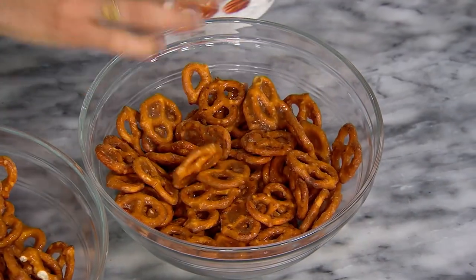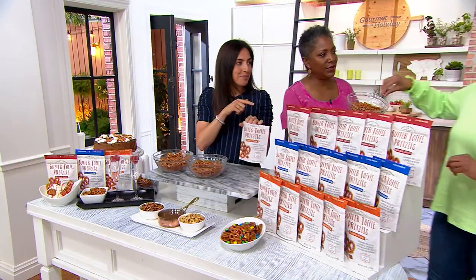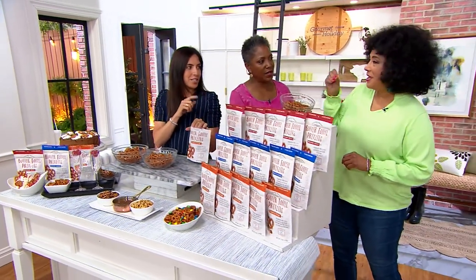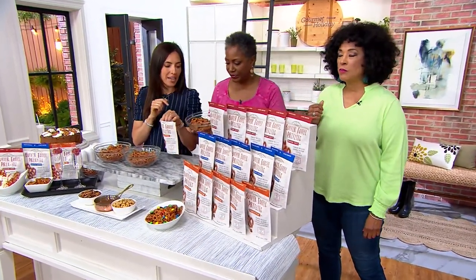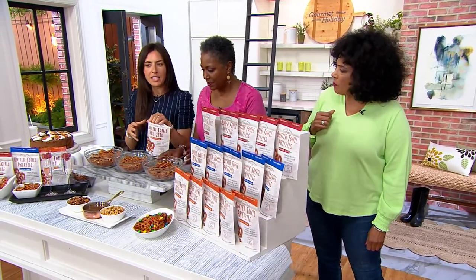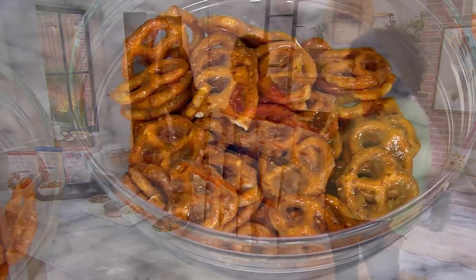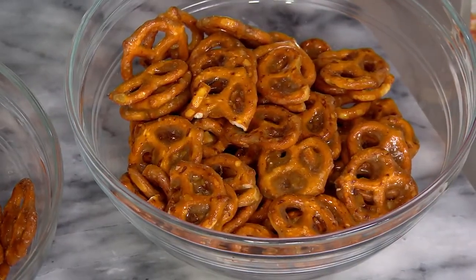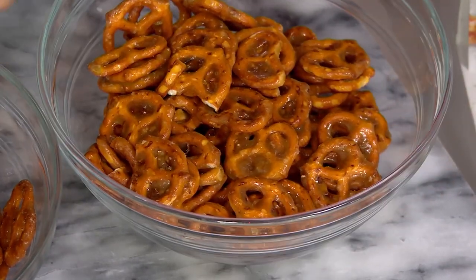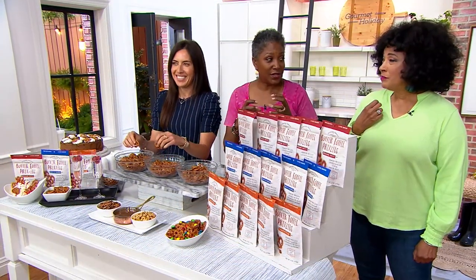I'm going to pass this off to Leah to have a little sample. I like a sweet and crunchy — you have a little sweet, crunchy, salty combination. That's our toasted pecan. You're going to get that rich, buttery flavor. We toast those pecans first to give it that rich, nutty flavor, and then we enrobe it in that butter toffee. So you're getting that perfect balance of sweet and salty. It's not toffee that sticks to your teeth — it's crunchy and satisfying. The satiating crunch of the pretzel with that salty and sweet combination is such a good snack.